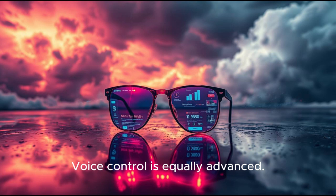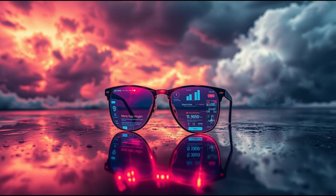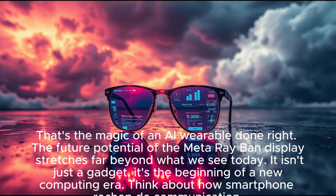Voice control is equally advanced. You can whisper commands, and the glasses pick them up without disturbing others — privacy in public spaces, where shouting at your assistant would be awkward. And because it's powered by AI, the assistant doesn't just answer, it anticipates. If you're looking at a restaurant, it shows reviews and menus before you even ask. If you're packing for a trip, it suggests weather updates and flight info automatically. It's not reactive, it's proactive. That's the magic of an AI wearable done right.